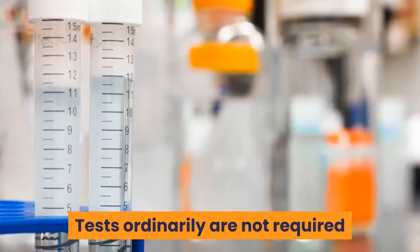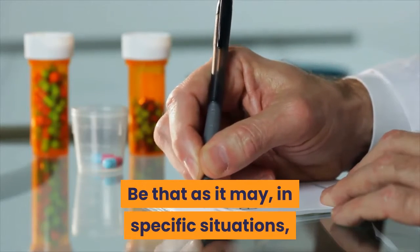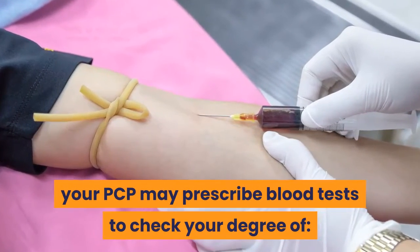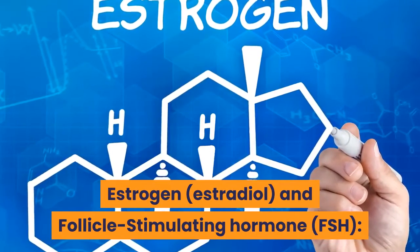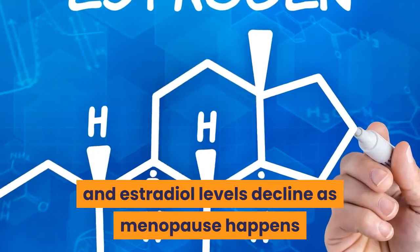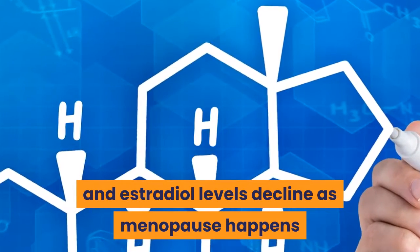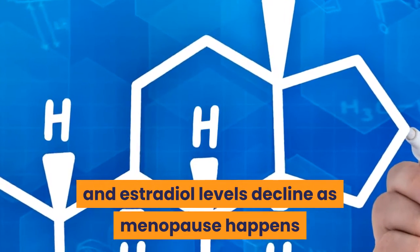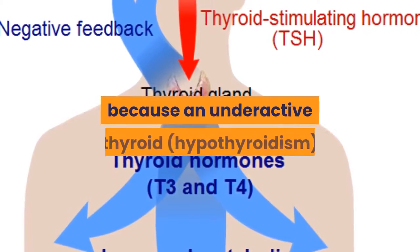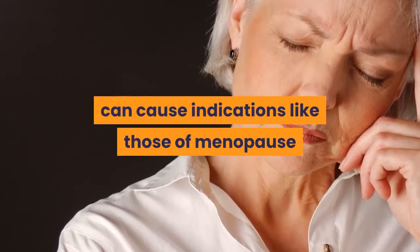Tests ordinarily are not required in Menopause Diagnosis and Treatment. However, in specific situations, your doctor may prescribe blood tests to check your degree of estrogen, that is estradiol, and follicle-stimulating hormone. Your FSH level increases and estradiol levels decline as menopause happens. Thyroid-stimulating hormone testing may also be done because an underactive thyroid, called hypothyroidism, can cause symptoms like those of menopause.